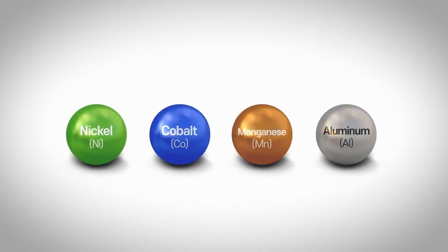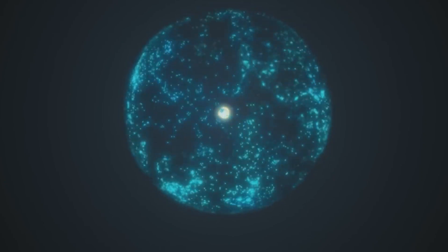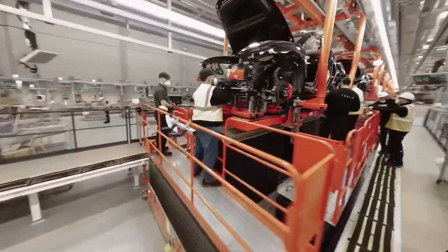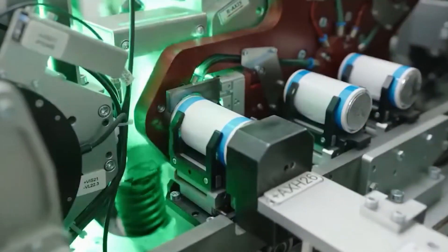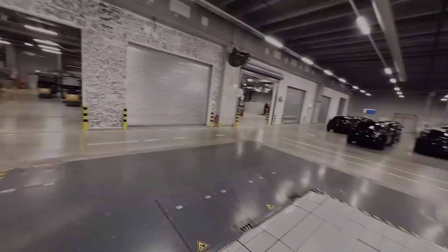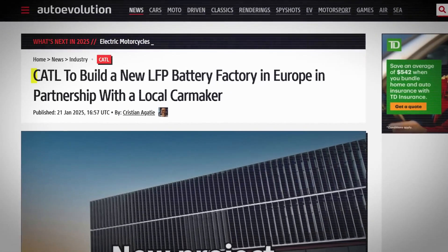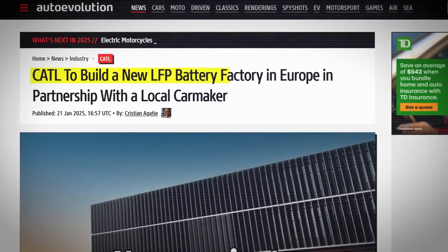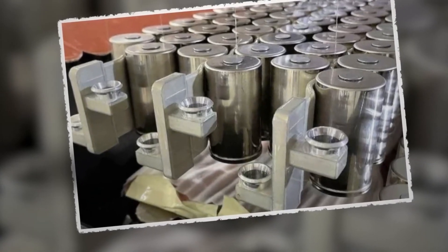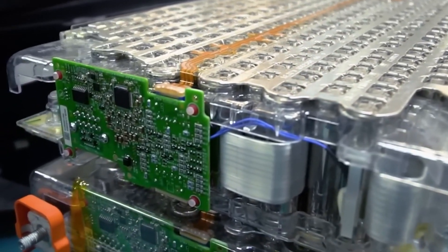In parallel with the improved energy capacity, Tesla has introduced notable advancements in its manufacturing processes. The adoption of techniques such as the tabless design and the dry electrode process serves to streamline production while minimizing waste. These innovations not only contribute to cost reduction per kilowatt-hour but also offer potential benefits in terms of environmental sustainability and manufacturing efficiency.